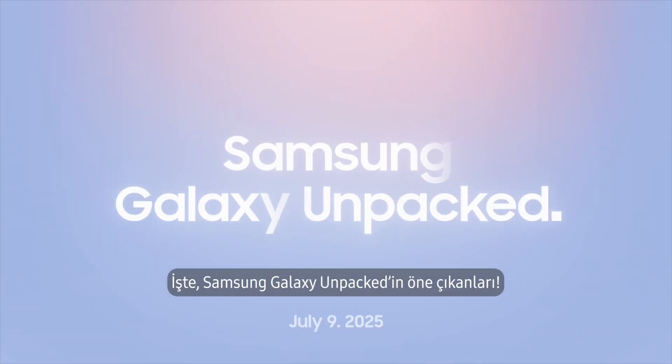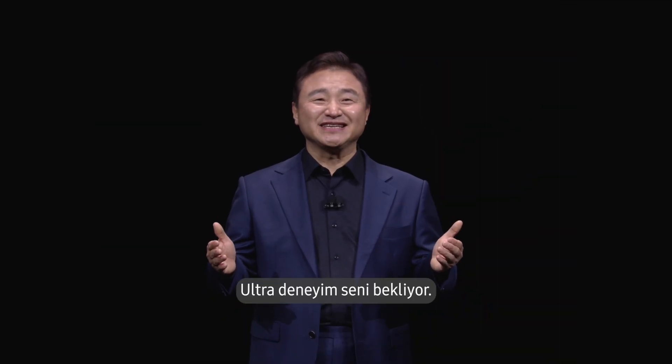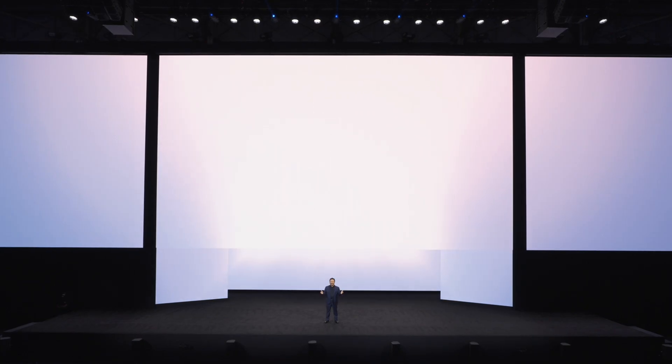Here's a summary of Samsung Galaxy Unpacked. The ultra-experience is ready to unfold. This is not just another fold.